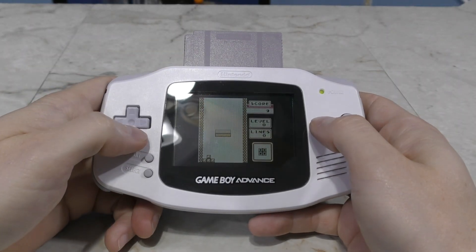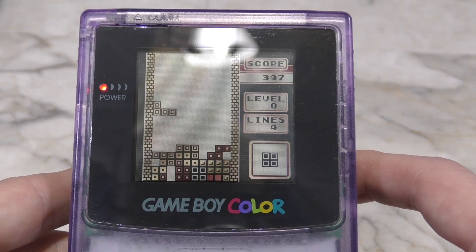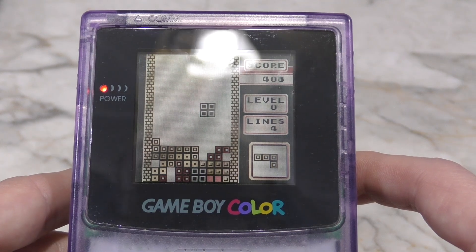The problem is almost all Game Boys ever made include a reflective LCD screen that is just really hard to see without light coming in at just the right angle.